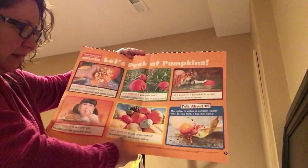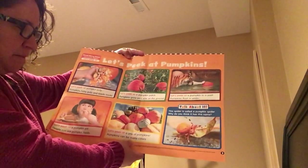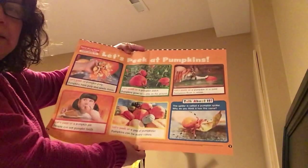Let's peek at a pile of pumpkins. Pumpkins can be many colors, and here we can see all the colors of pumpkins.